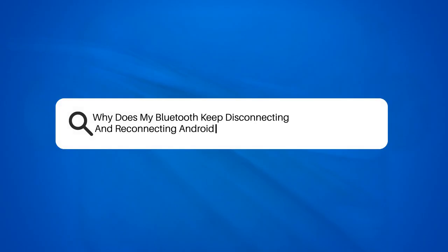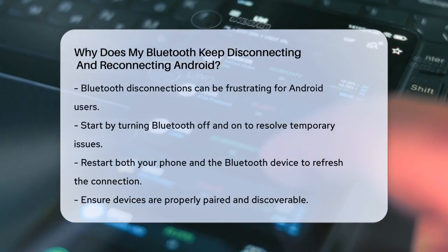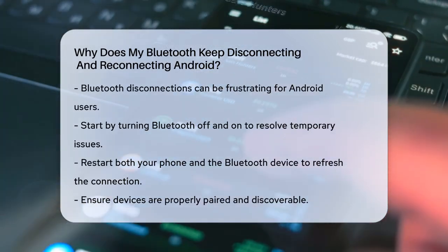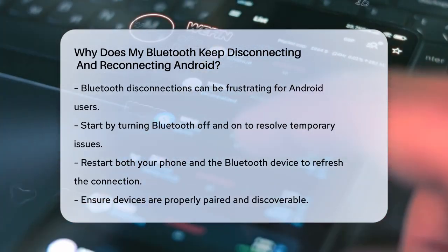Why does my Bluetooth keep disconnecting and reconnecting on Android? Have you ever found yourself in the frustrating situation where your Bluetooth connection on your Android device keeps dropping and reconnecting? Let's figure out what might be going on.